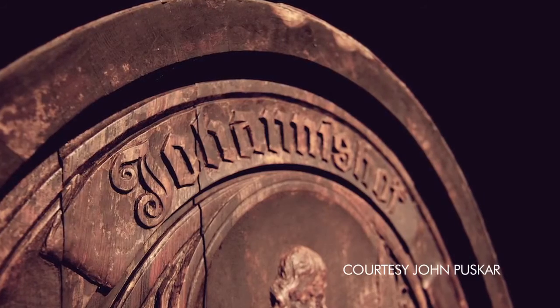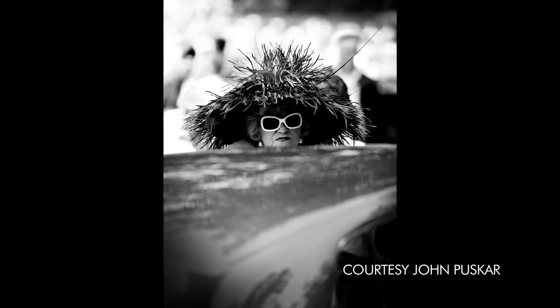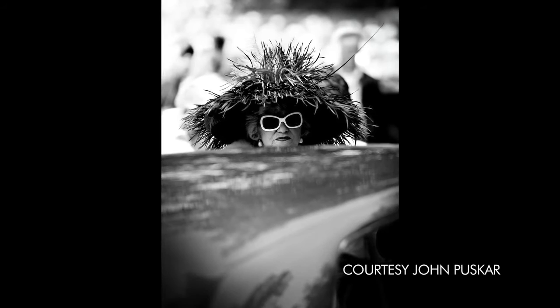My favorite aspect of photography, other than just the graphic nature of it, is actually the story that the picture tells. I find it really interesting to look at someone's face when they're looking at the photography — and that's a photo moment in itself.